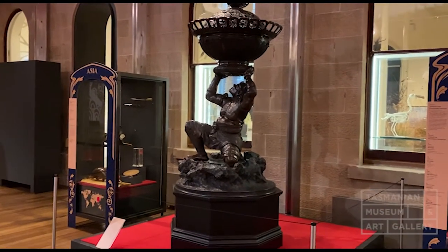We don't know how this one ended up in Tasmania. It was donated by Lady Ashbolt in the 1950s, and it's been here ever since. For many years it was on display in what's now the Colonial Gallery.